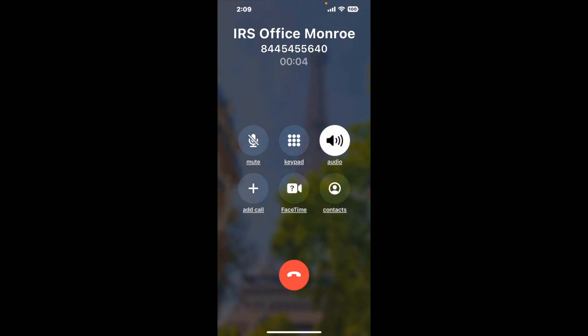When it detects an agent, it'll send the call to your phone. And here is Claimr sending me a callback from IRS Office Monroe with an actual agent on the line. It is a paid version, but it definitely works. You can see a lot of reviews of it with a quick Google search. Let me know in the comments how it worked for you.